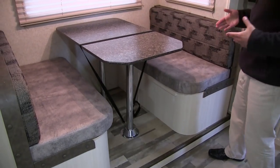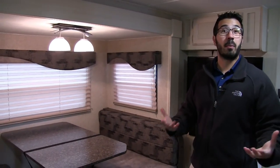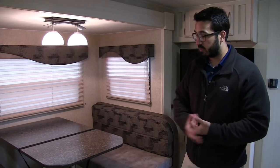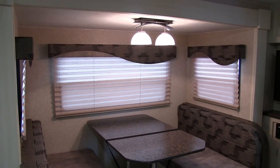The table does drop down into a bed too, so if you need that sleeping space — it's not a huge bed as far as length, but it's great for a smaller child, or if you need to set up a pack and play you can drop that down, put the cushions on, and put the pack and play right on top. It does give you that versatility. Windows all around as well, again to let in natural light.